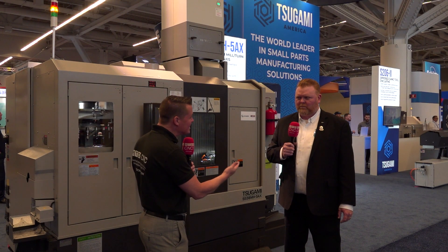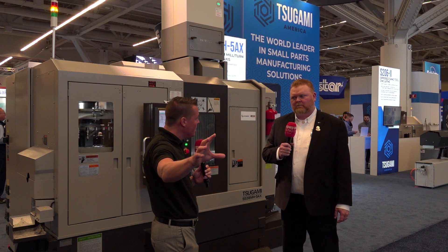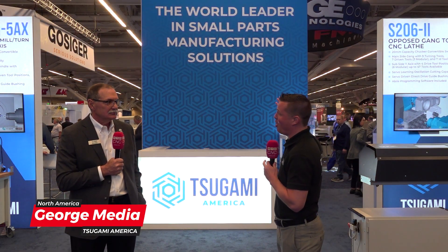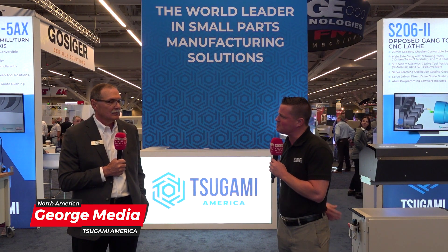With that being said, May 10th, 9 to 4 — we want to invite all of the audience out there to come check out our new facility and see what we have going on. You see the word Tsugami, people already want to join, but now we need to know where to go. What kind of technology will be on display at this event?